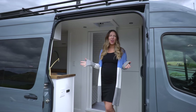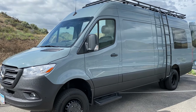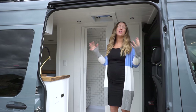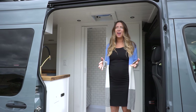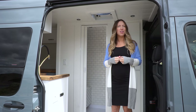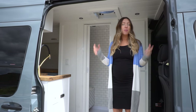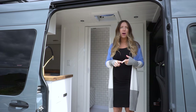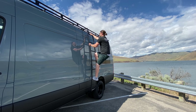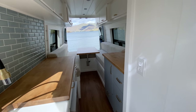Welcome to our latest van tour. This is a 2019 170 extended 3500 Sprinter van — and it's a four by four. We are so excited about this build; I think it might be our favorite one yet. This is our 11th van that we've built. Some of the highlights include 500 amp hours of Battle Born batteries, an Alumnus roof rack and ladder, radiant heated flooring that's actually 12 volts, a 12 volt AC unit, and so much more.